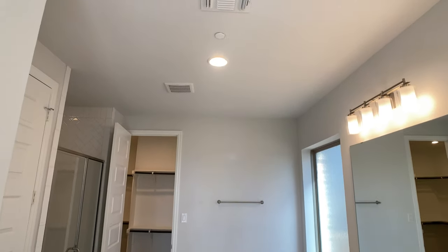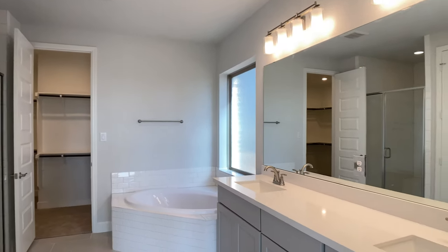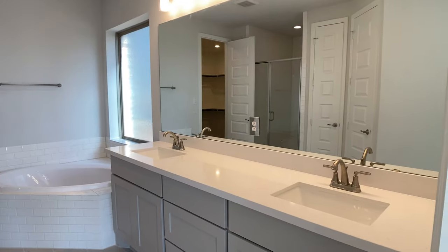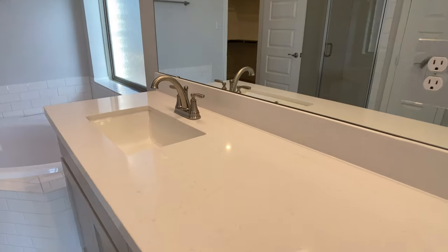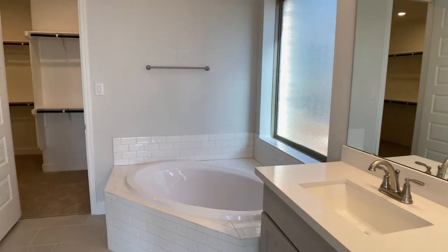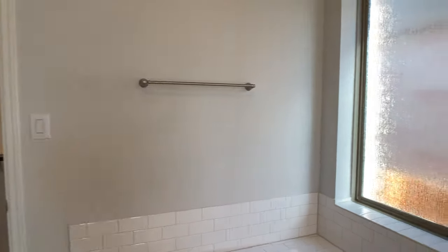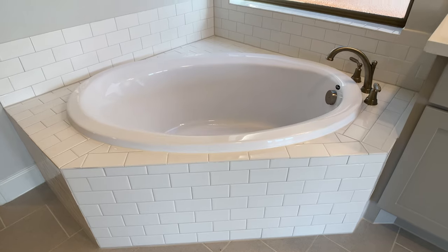Here in the primary bathroom they did a lot of whites and grays — gray cabinets, white countertops. I like seeing a little bit of movement in those countertops, so that when there's some hair or something on them, it's not as noticeable and you don't feel the need to clean your countertop every five minutes using this bathroom.